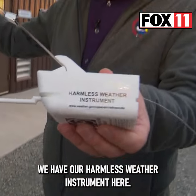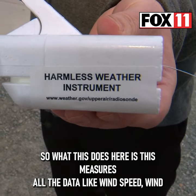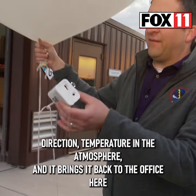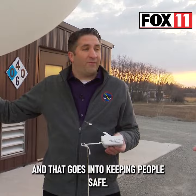We have our harmless weather instrument here. So what this does is it measures all the data, like wind speed, wind direction, temperature in the atmosphere, and it brings it back to the office here. But then we use this data for our computer models, and that goes into keeping people safe.